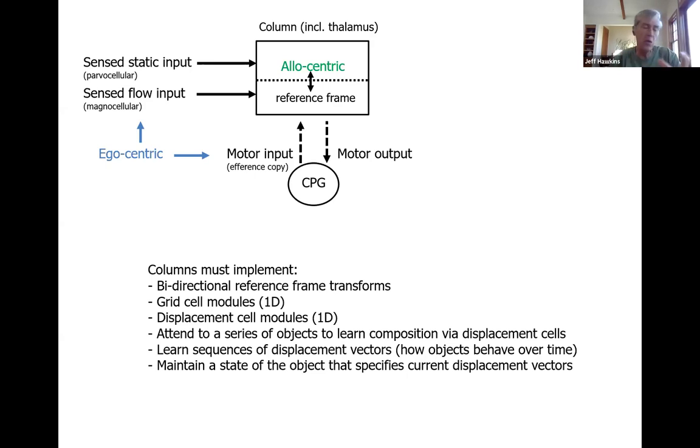Knowing that a stapler opens and closes means you've learned that the displacement between its different parts changes over time — a sequence of displacement vectors represents a behavior of an object. A column also has to maintain the state of an object — whether a stapler is open or closed, or which app is on a cell phone. What I've been doing the last few months is thinking broadly about all these functions, trying to gel some sort of scheme for how to make all this happen.